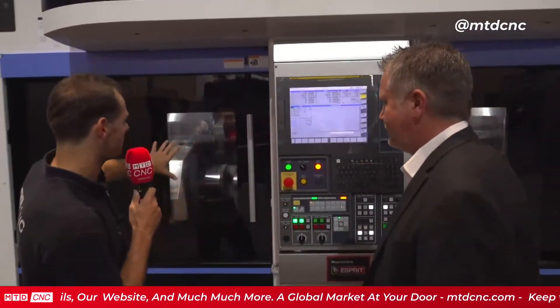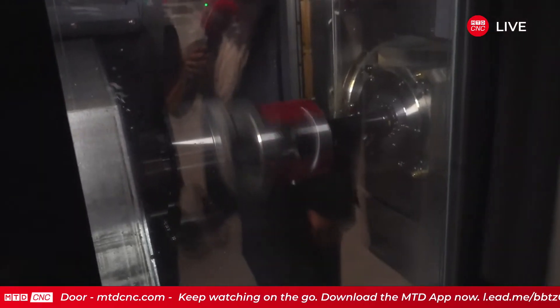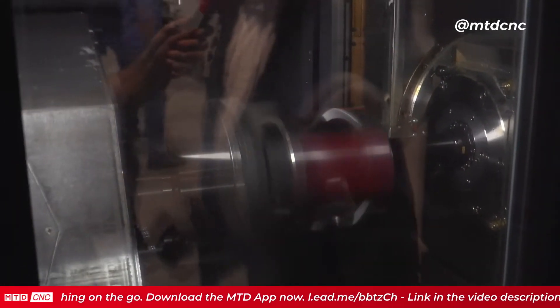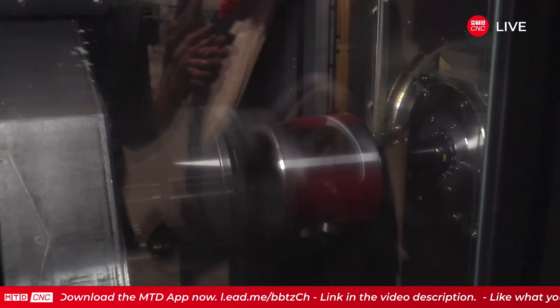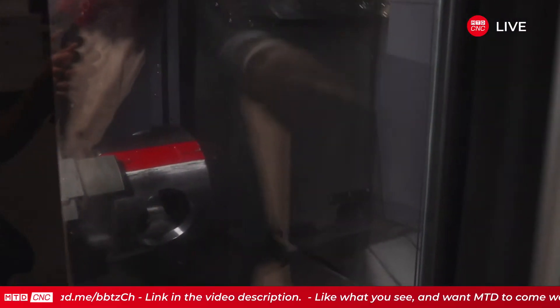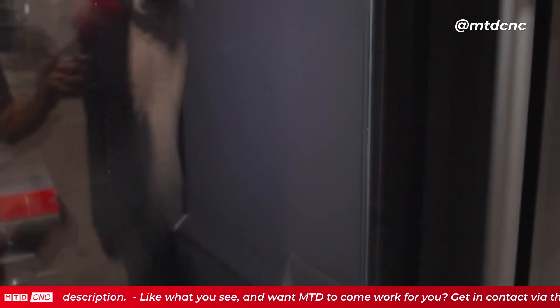Thank you very much. We're going to be talking about the GyroFlex right now from Fuji — this is a brand new machine. I'm here with Matt. On the left side here, we've got a 15-station turret with live milling on each turret. We've got spindle one with step jaws for the parts we're making, and we also have a B-axis spindle — a full milling spindle — that can go back and work on OP10, then go to OP20 and work on the other side as well.